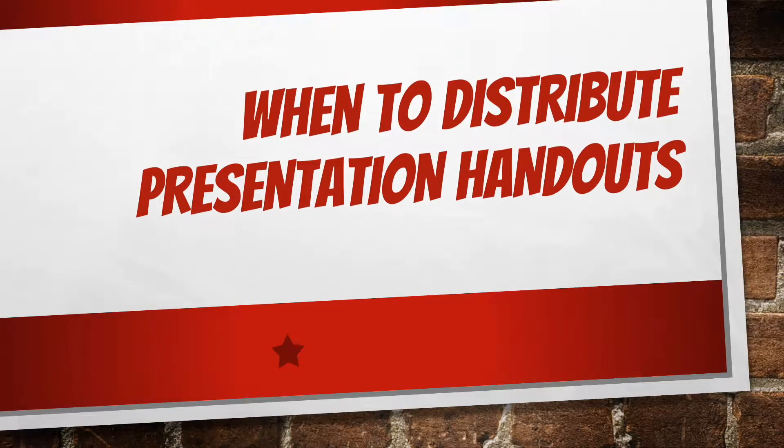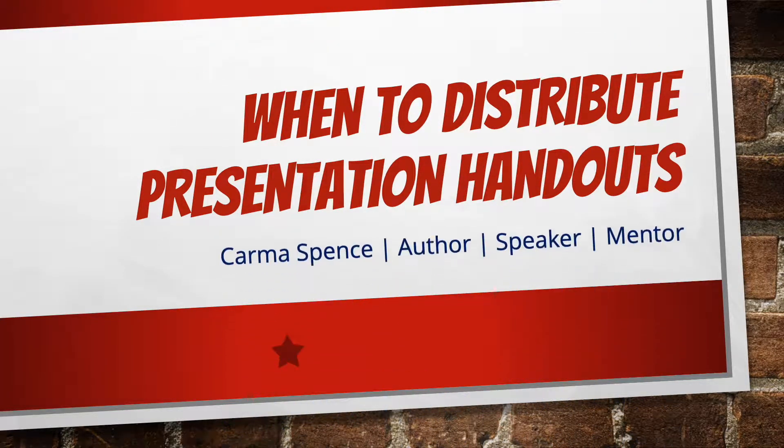When is the best time to distribute your presentation handouts? Keep watching to find out. Hi, I'm Karma Spence, author of the award-winning and Kindle best-selling book, Public Speaking Superpowers.